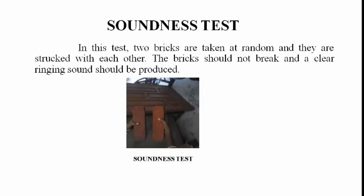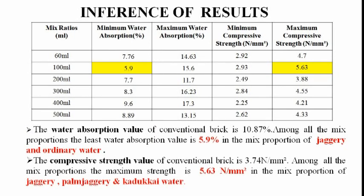Soundness Test: In this test, two bricks are taken at random and struck against each other. The bricks should not break and a clear ringing sound should be produced.